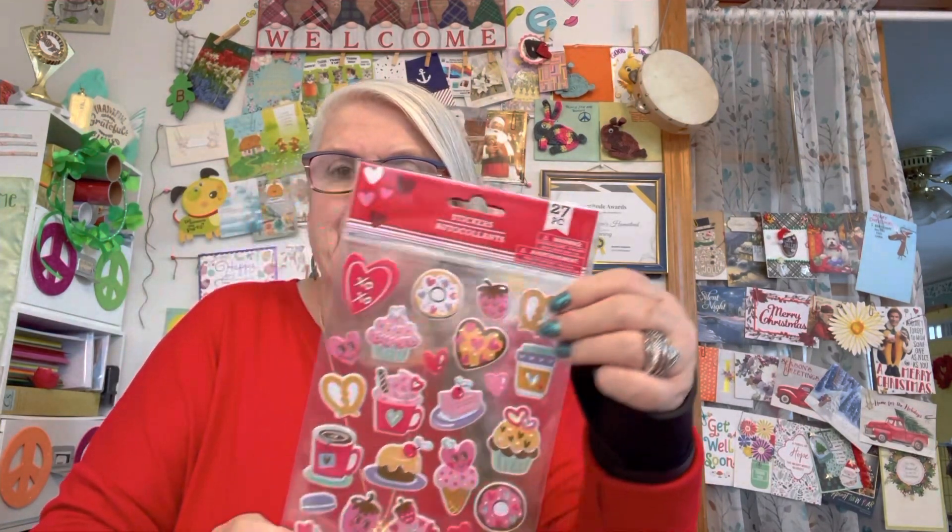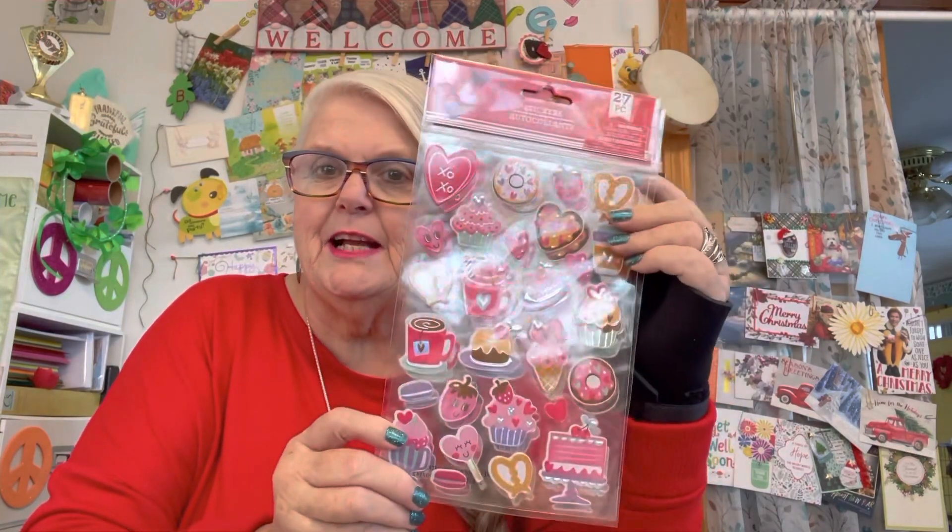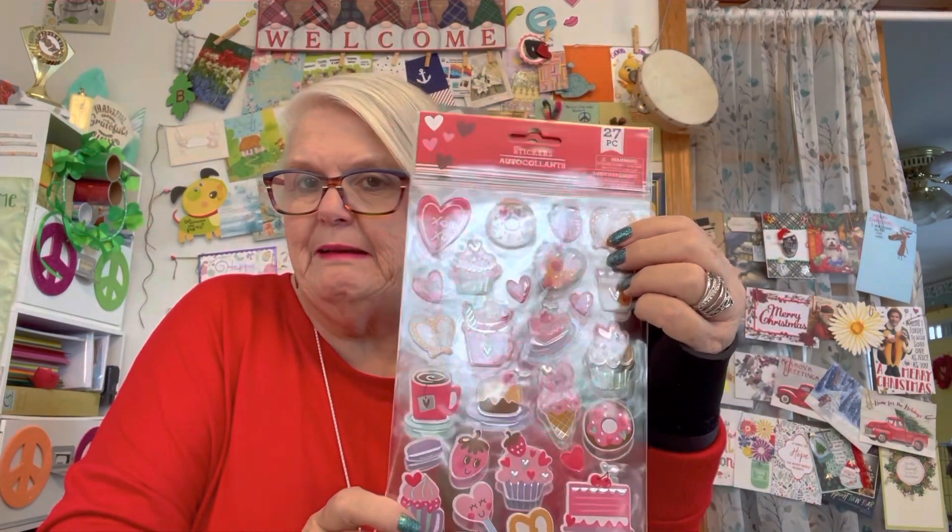I went to look for Valentine napkins and I couldn't find any. So I ended up seeing these — I got two packages of Valentine stickers and it's 27 pieces. I thought it was cute because you really don't have to use it for Valentine's. There's coffee, dessert, and donuts, a few hearts, but you could use them anytime.